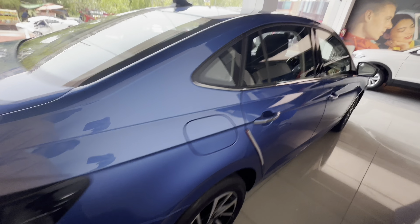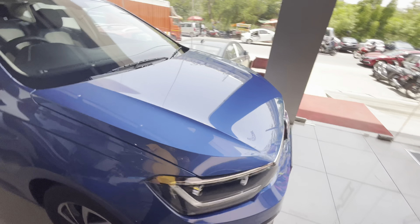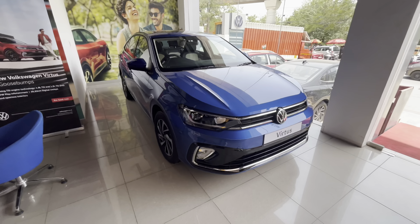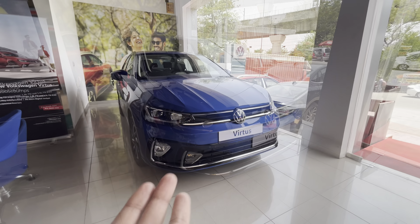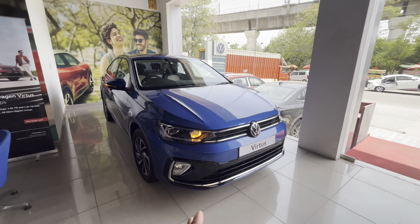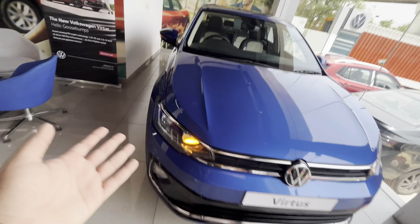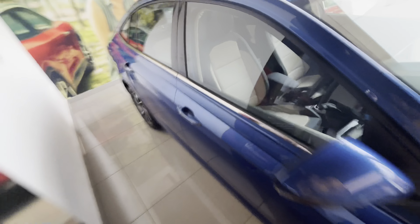If we talk about this variant, we will start with the pricing. The actual pricing of this car has not been launched yet as the car launch is on the 9th of June. We can estimate by comparing to its sister sibling, the Škoda Slavia, that this variant will be almost 18 to 19 lakhs on road in Delhi.